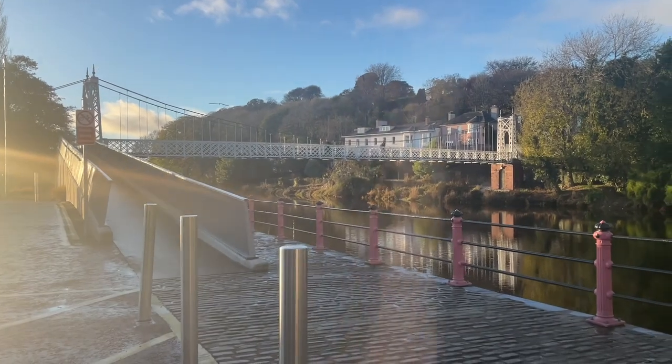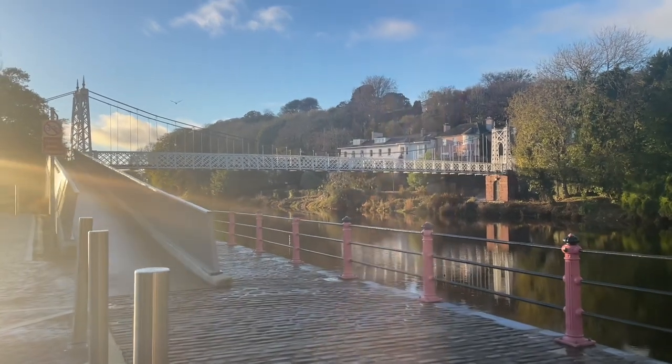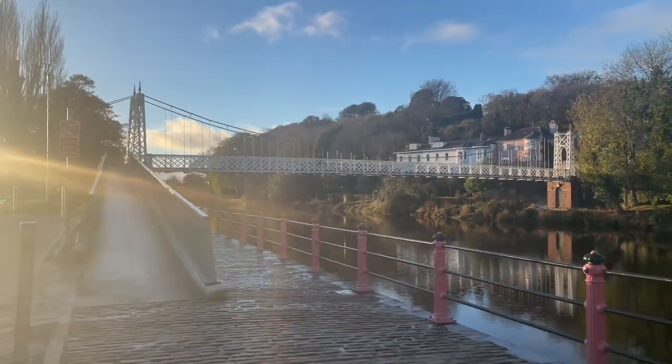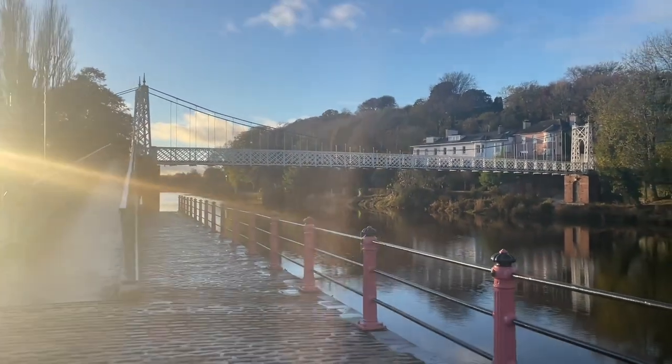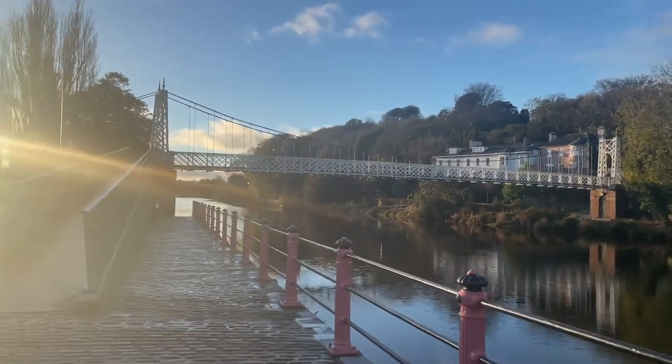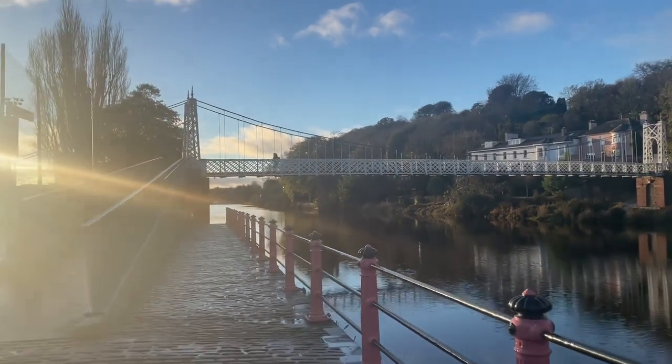We see here the intense, bustling popularity of the water chute at the event, with lengthy queues surrounding it, then unseen at the time. And now we see Daly's Bridge as it stands today, the only suspension bridge within the city. It has been used by thousands of people since its opening in 1927, and has recently undergone renovations which saw it close to the public.